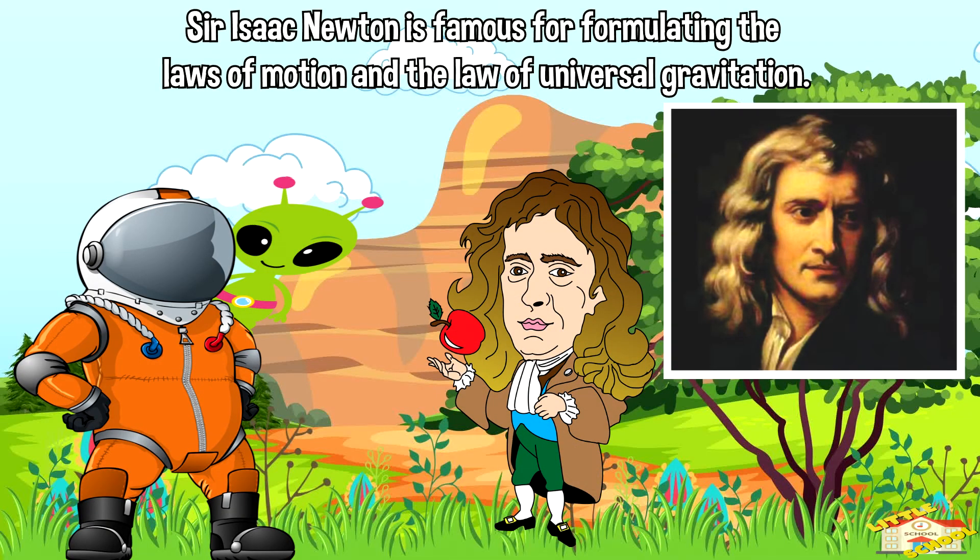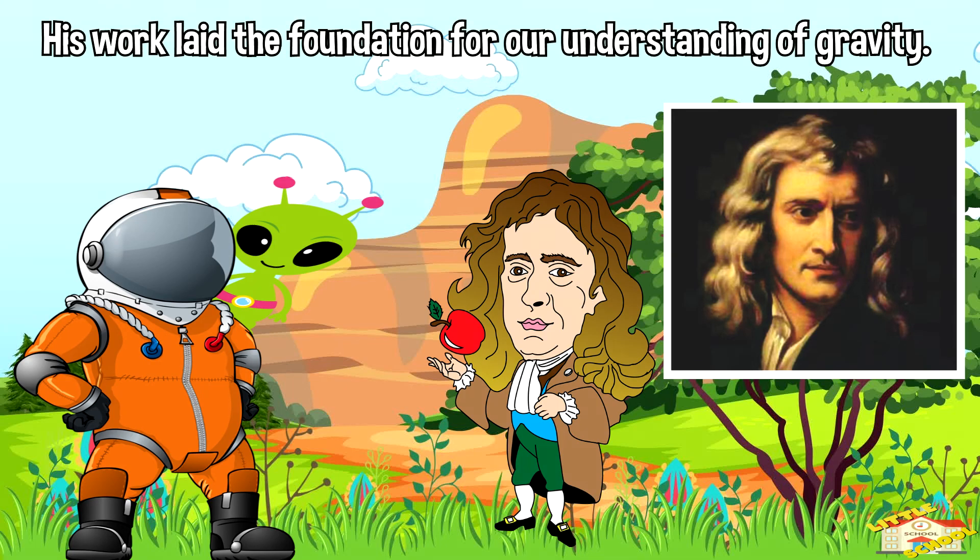Sir Isaac Newton is famous for formulating the laws of motion and the law of universal gravitation in the late 17th century. His work laid the foundation for our understanding of gravity.